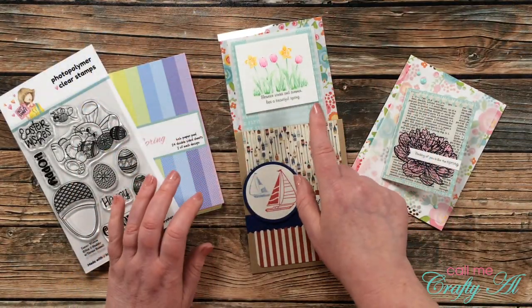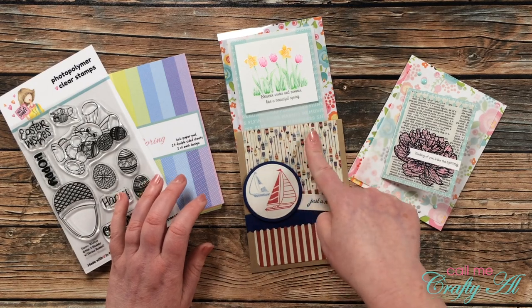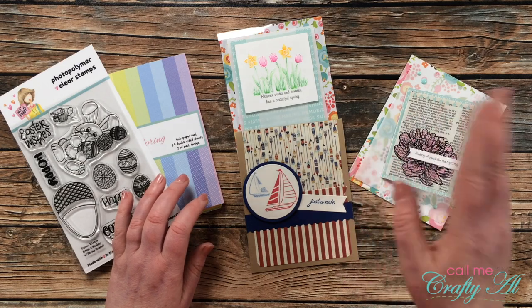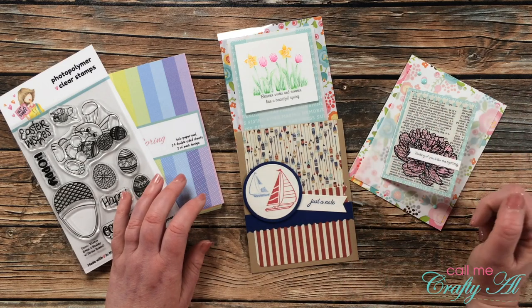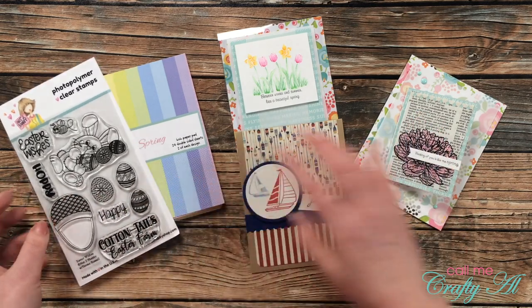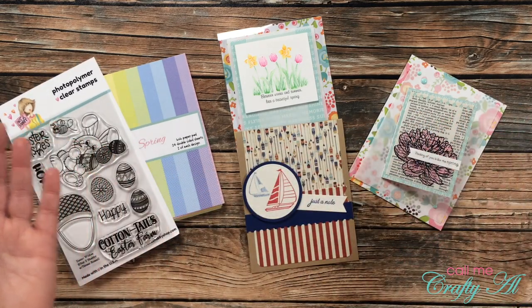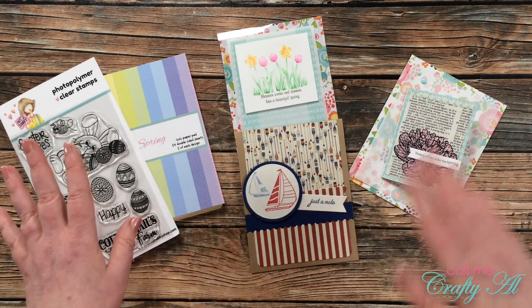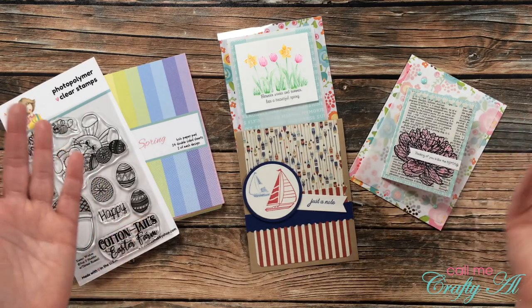If you're interested in finding out more about Danny's challenge group, I'll link it in the description box below. You just have to answer some questions, agree to the rules, and then you can start joining in. She puts out a new challenge every two weeks, and it's built so that you have something in your stash to participate — you don't have to go out and buy anything special. It's just a fun place to share your creations.